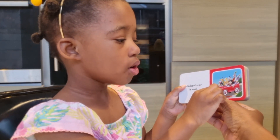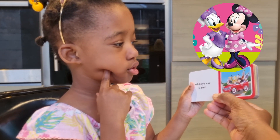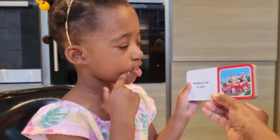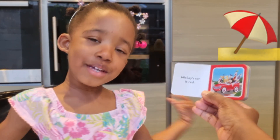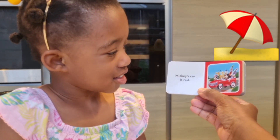Mickey's car is red! Can you see Mickey and his friends in the car? Mommy, yes! Minnie Mouse is so beautiful. Oh, Daisy Duck! Daisy Duck and Minnie, they're quite pretty aren't they? Yeah! And who's driving? Mickey! And can you see the red car? Yeah! And look what Goofy's holding — a beach ball? Yeah, they're going to the beach!